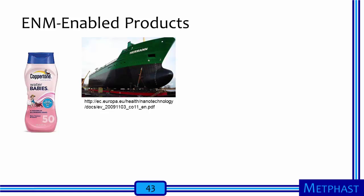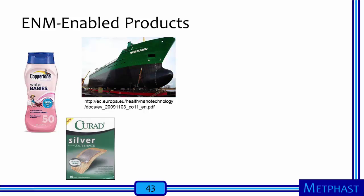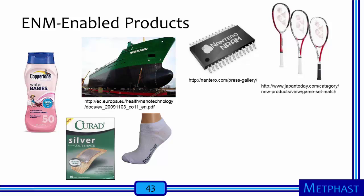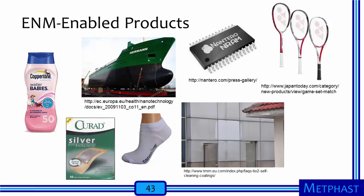After engineered nanomaterials have been produced, they are incorporated into engineered nanomaterial-enabled products. Among these many products are sunscreens and cosmetics with nano-titanium dioxide or nano-zinc oxide, anti-fouling coatings for ship hulls that contain carbon nanotubes, bandages that use nanosilver to prevent infection, socks with nanosilver to reduce odors caused by bacteria, memory technology that utilizes carbon nanotubes, sporting goods that use carbon nanotubes to make them lighter and stronger, self-cleaning coatings for building exteriors that use the photocatalytic properties of nano-titanium dioxide, and hair styling equipment that uses nano-titanium dioxide to produce ions purported to be beneficial to the hair. While unique exposures can be anticipated in workplaces that produce ENM-enabled products, relatively few studies have been performed to evaluate worker exposures in these facilities.